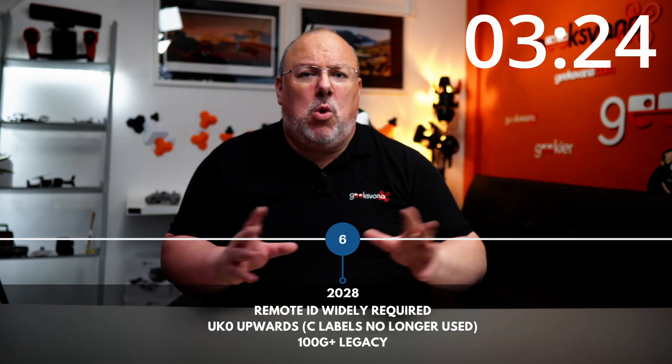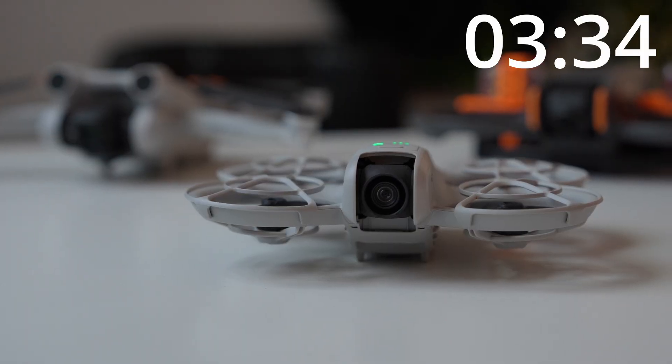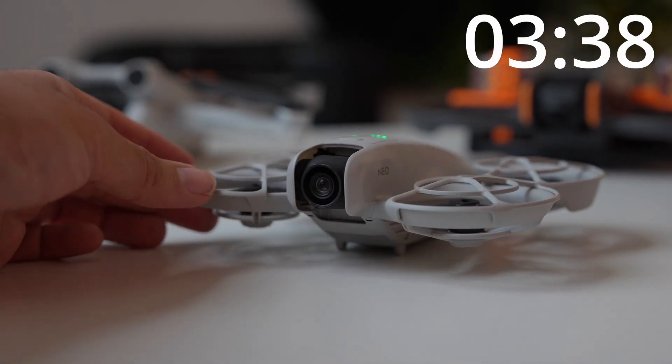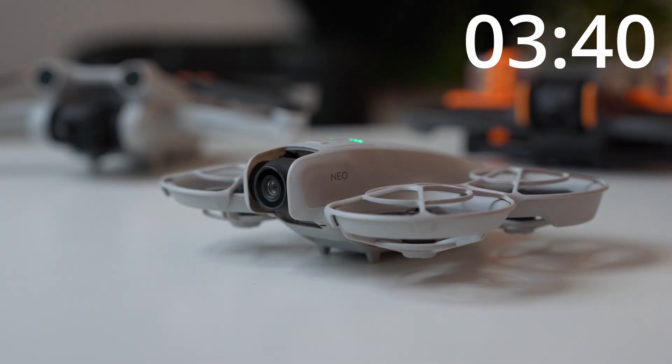So if you fly sub-250 gram drones or are thinking of buying one in the UK right now, you have years to fly before you need to worry, and even then it will be simple updates and modules. That doesn't answer the political questions around remote ID — or whether this should actually be happening at all — but that is a debate for an upcoming deep dive into the politics of tracking our drones. Keep an eye out on the channel for that one.